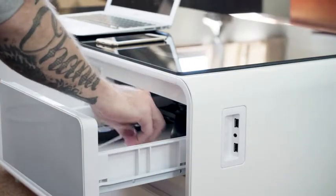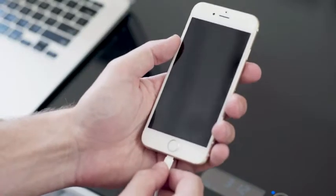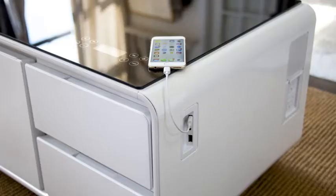Charge your phone and laptop with the outlets on the side of the table. When you're done, roll up your cords and stash them in the drawers.